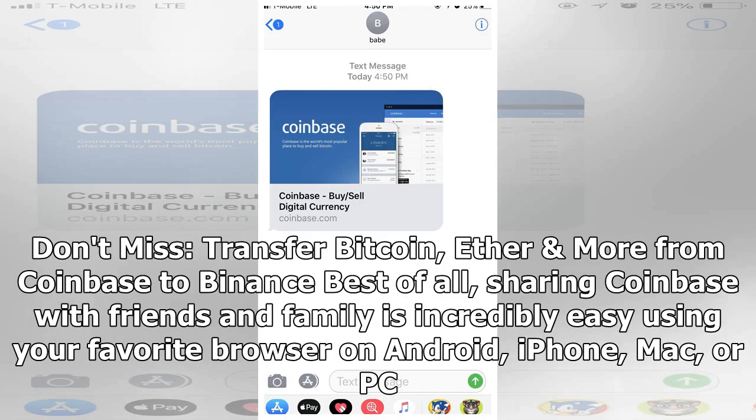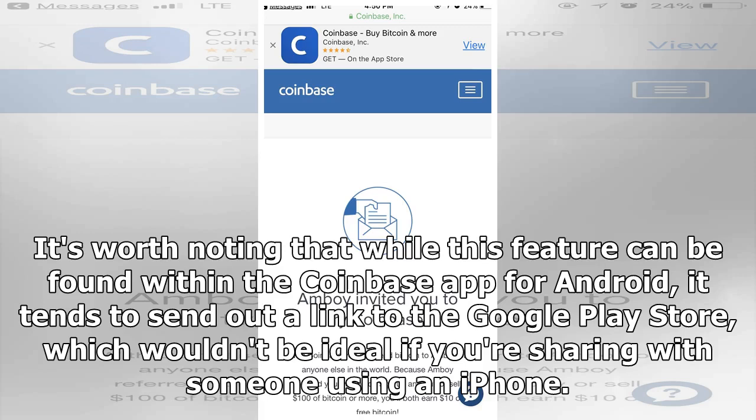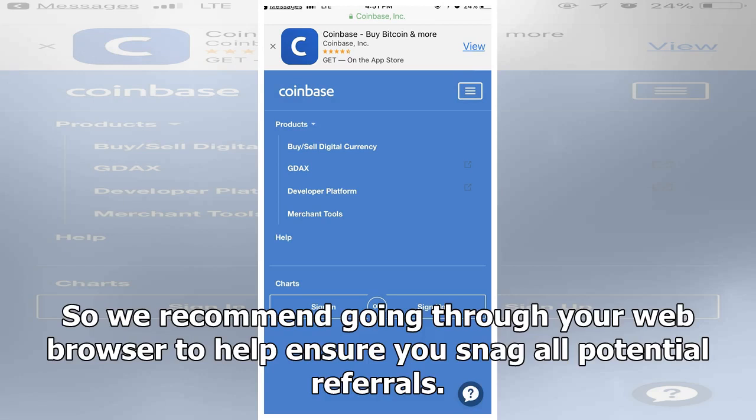Don't mistransfer Bitcoin or Ether. It's worth noting that while this feature can be found within the Coinbase app for Android, it tends to send out a link to the Google Play Store, which wouldn't be ideal if you're sharing with someone using an iPhone. So we recommend going through your web browser to help ensure you snag all potential referrals.